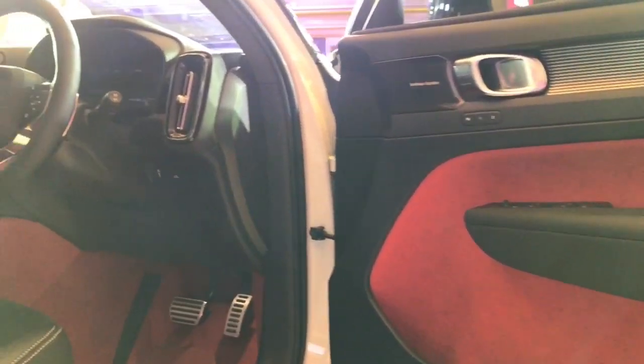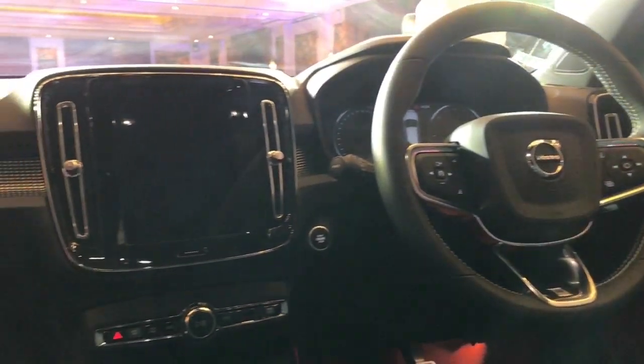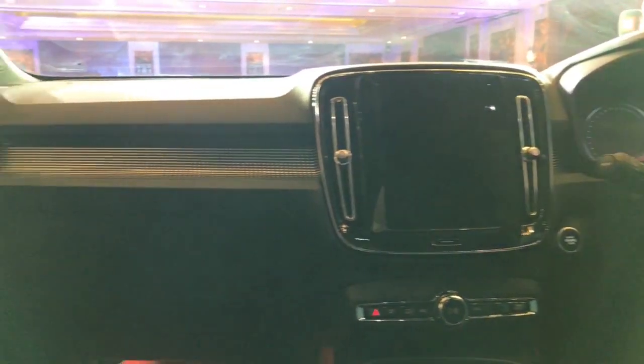This is the top-of-the-line R Design XC40 and it gets all the bells and whistles — automatic climate control, leather seats, touchscreen infotainment system, and the panoramic sunroof.